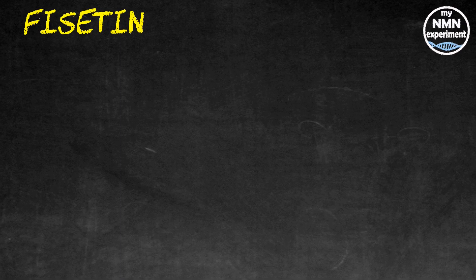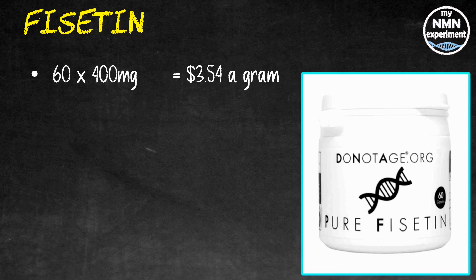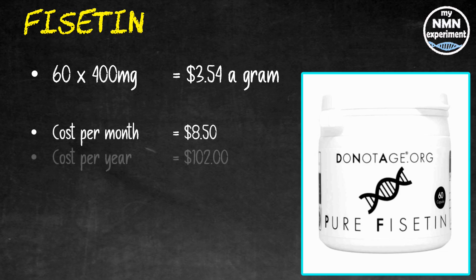I also take fisetin, which along with quercetin has been shown in some trials to be beneficial at killing off senescent cells. Again I take 2.4 grams a day on the first, second, and third of each month. 60 400-milligram fisetin capsules from Do Not Age works out at $3.54 a gram, which at 2.4 grams a day — six capsules — works out to $8.50 for the month and $102 for the year.